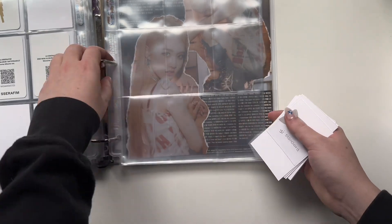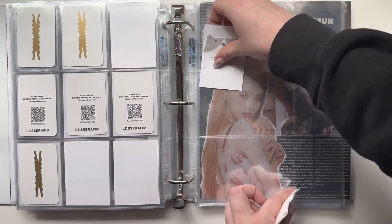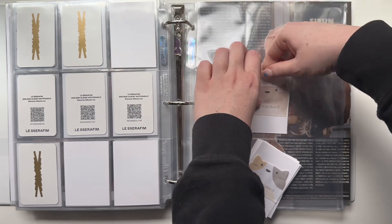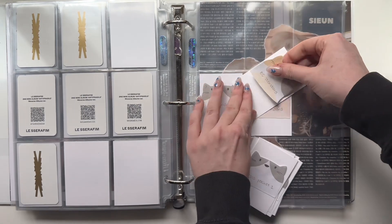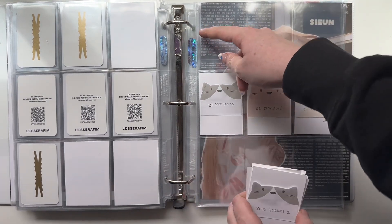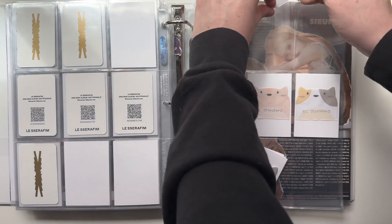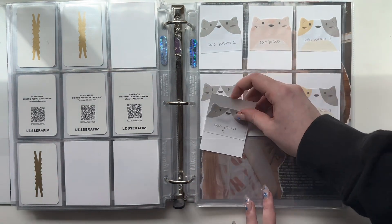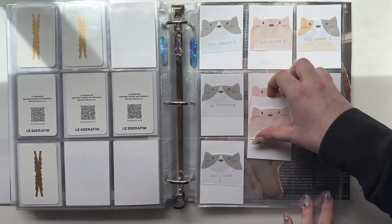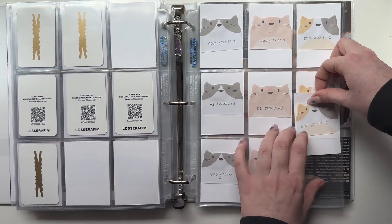Okay, that took so long. I'm starting with Fearless Japan since that came first chronologically. I'm putting the standard versions in the middle since the card backings might be different from the solo jacket ones — I want it to be like same-different-same. For the first sticky note I wrote their initials, but then I realized there's no need since they all have their own cat color. I think I did a really good job assigning each of the girls a cat color that matches them.